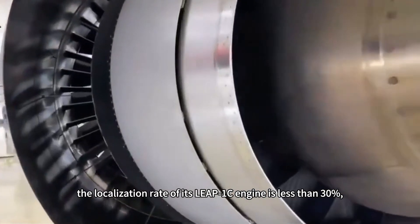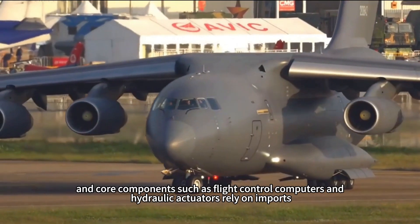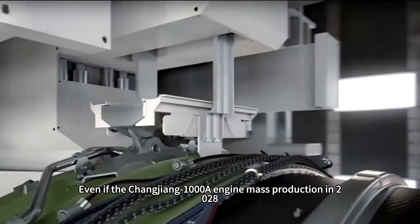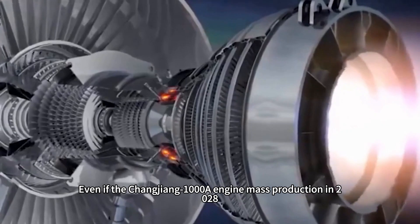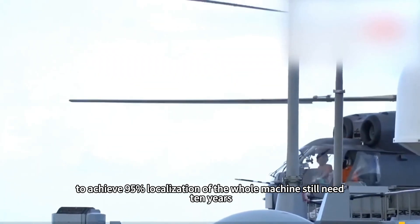However, the localization rate of the C-919's LEAP-1C engine is less than 30 percent, and core components such as flight control computers and hydraulic actuators rely on imports. Even if the Changjiang-1000 engine enters mass production in 2028, achieving 95 percent localization of the whole aircraft will still require another 10 years.